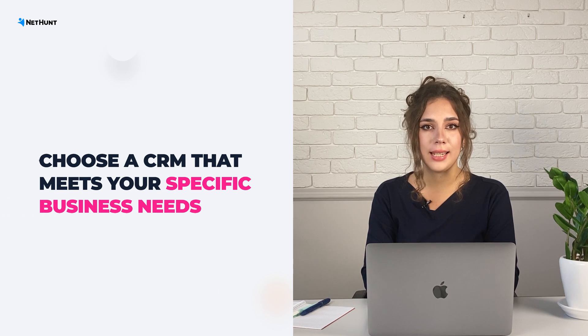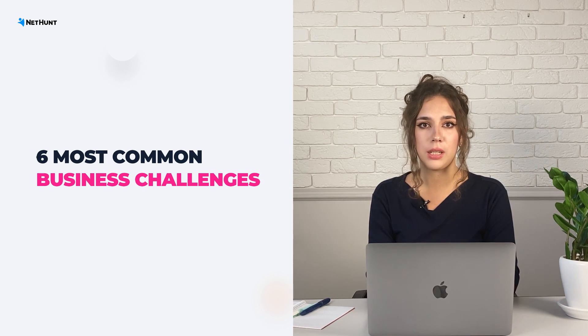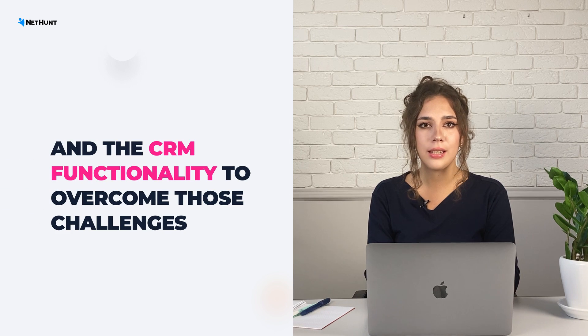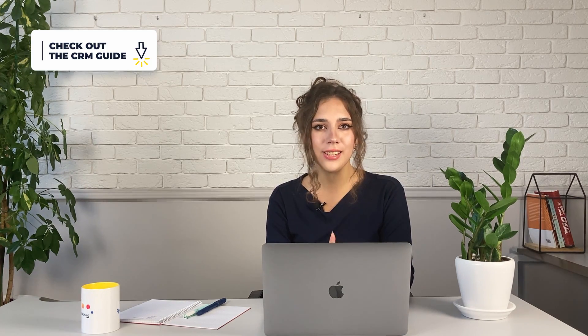Our best piece of advice is to choose a CRM that meets your specific business needs. Instead of just listing features, I'm going to state the most common requests medium-sized businesses have and explain the CRM functionality that solves them. If it sounds like a bit of you, just add that feature to your CRM shopping list. Don't forget to check out our guide to choosing the right CRM for your business — the link is in the description box.